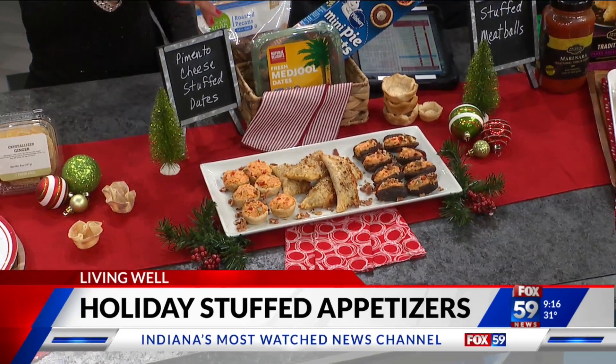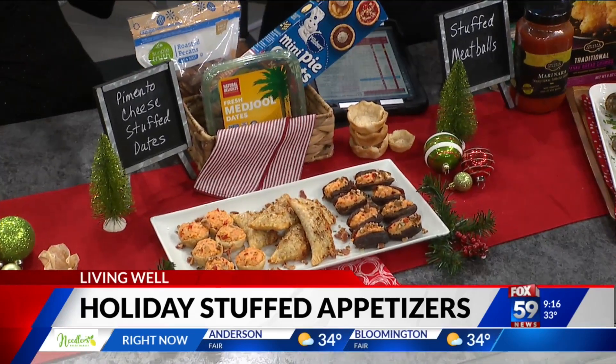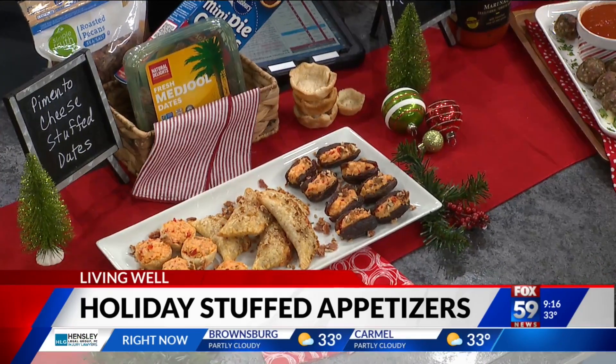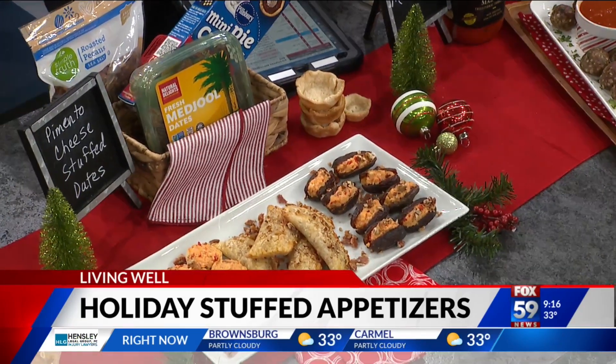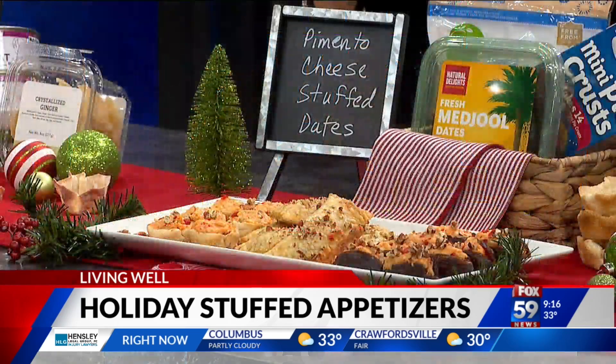It gives it a wonderful crunch and a toastiness. Let's have a party with our pimento cheese — let's do three things with it. The dietitian's pick would be the stuffed dates. This is a no-cook, quick thing: you make the pimento cheese in your mixer, keep it cold, and stuff those dates. That's all — you have three different appetizers with pimento cheese.